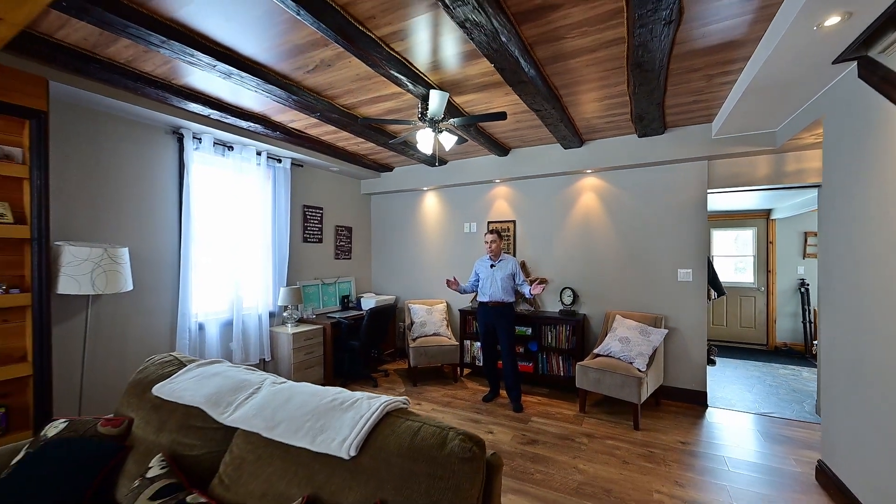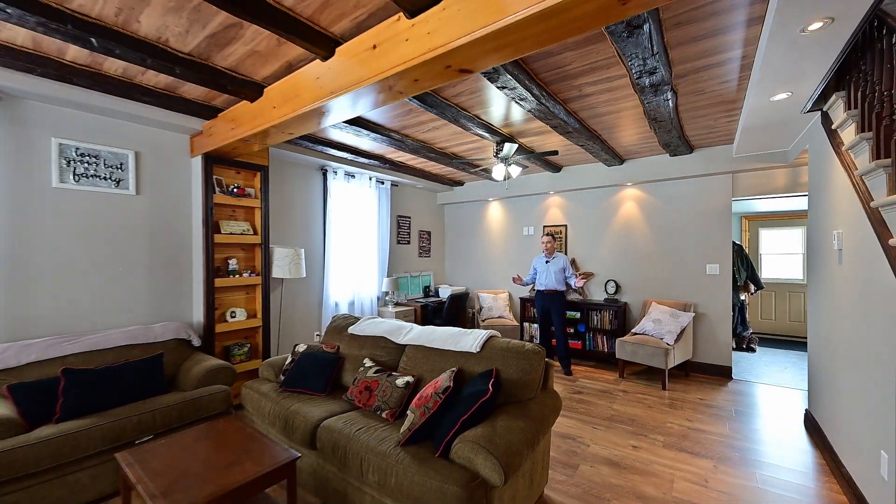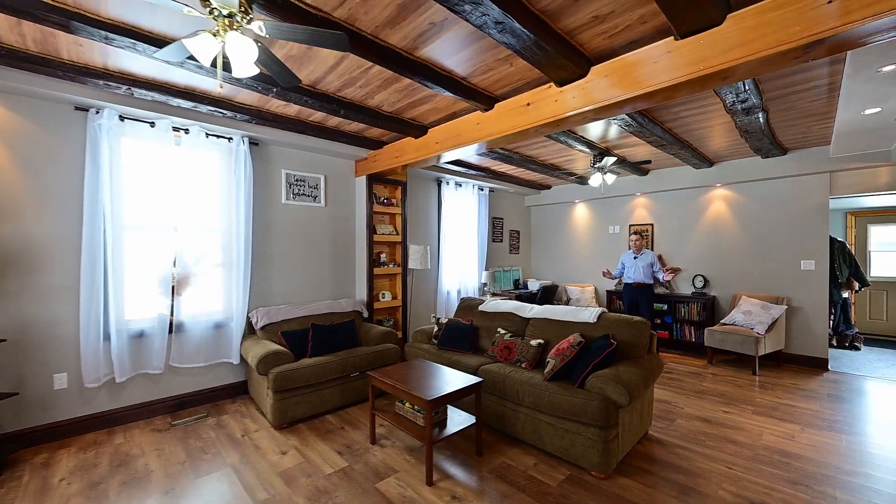It's big, it's bright, and my feet feel warm right now, thanks to the in-floor heating.